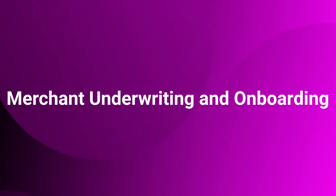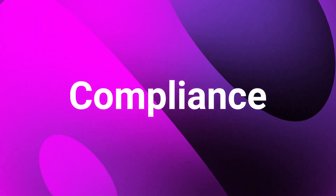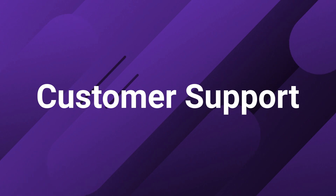Here are some of the responsibilities of operating as a payfac. One, merchant underwriting and onboarding — payfacs must establish processes for screening, onboarding, and underwriting new merchants. Second is risk management: payfacs must monitor transactions, identify and mitigate fraud, and handle chargebacks. Three is compliance: payfacs are responsible for maintaining compliance with applicable regulatory requirements, including AML and KYC. And fourth is customer support: payfacs must provide support to merchants and end users, including troubleshooting and resolving any payment-related issues.